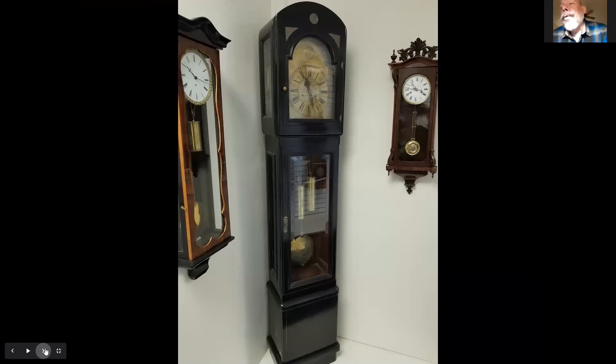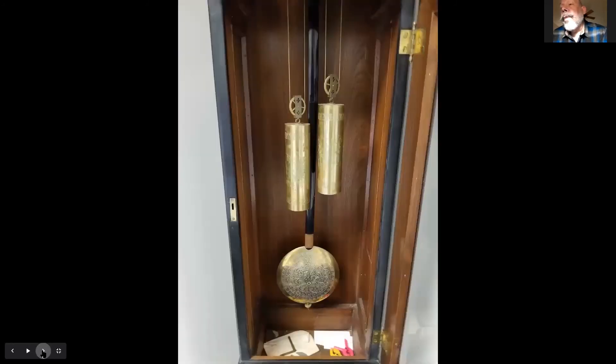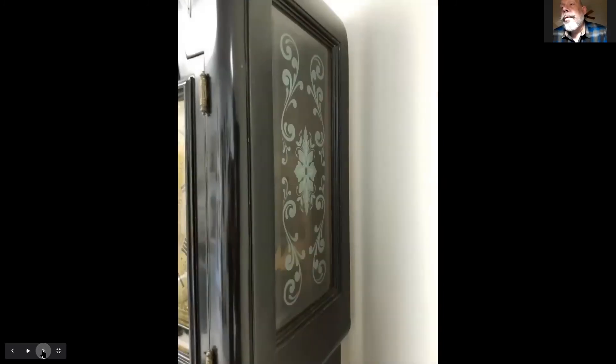Here we have a very unusual Linsker's Biedermeier-style Vienna regulator — a 14-day runner, unusual black lacquer case. Very austere for the late Biedermeier period, probably from about 1910 to just pre-World War One. We've got the late 19th-century engraved weights, dial, and pendulum, but this very austere later style case with engraved glass side lights — a very unusual, very finely made piece.